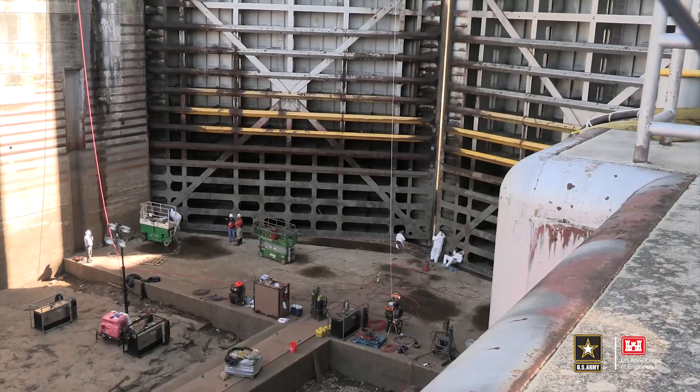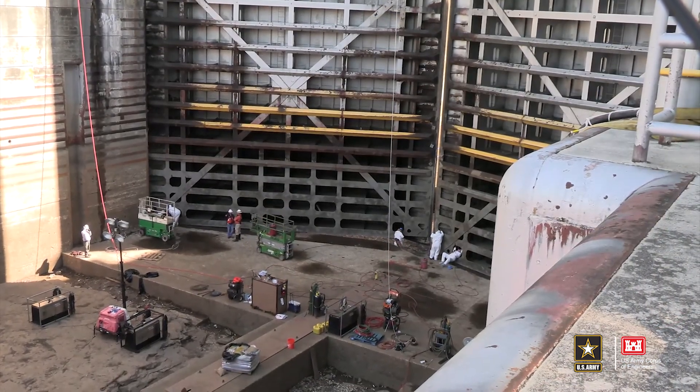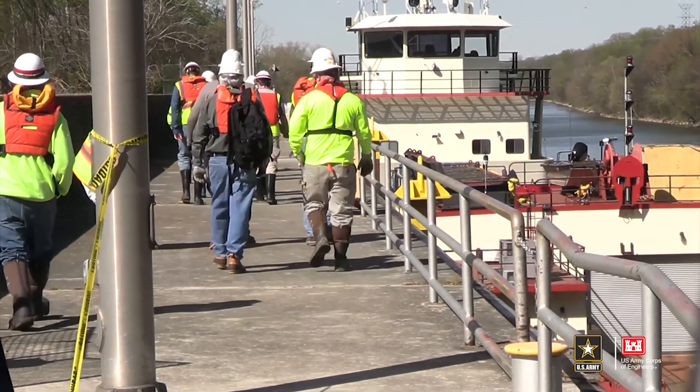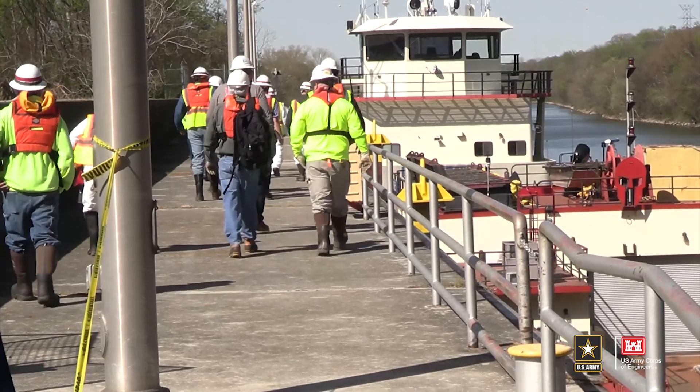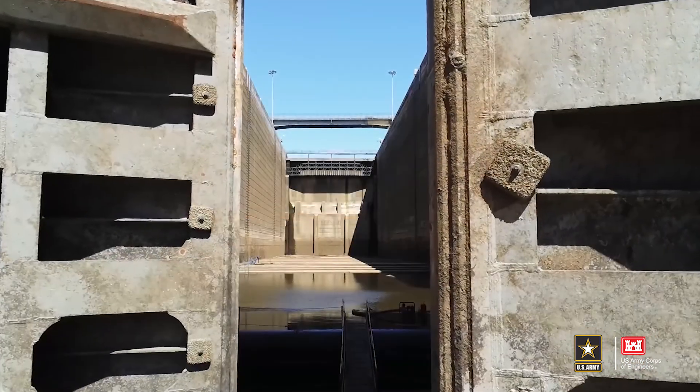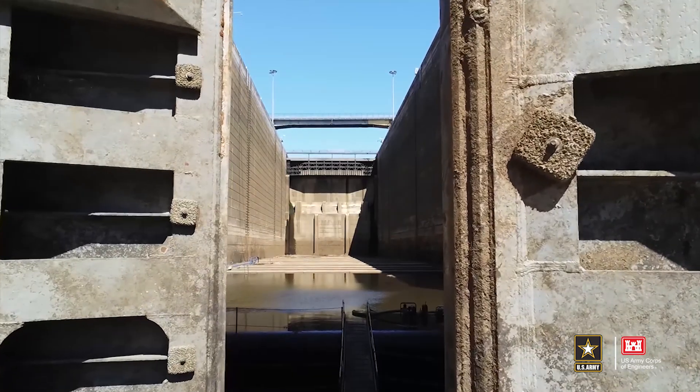The dewatering inspection will conclude on April 28, 2022, and provide the Nashville District and Great Lakes and Ohio River Division insight on maintenance and repairs required in the future. This is Heather King reporting for the Nashville District at Wilson Lock.